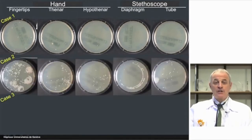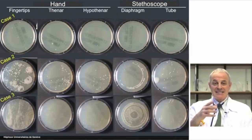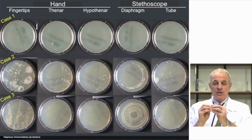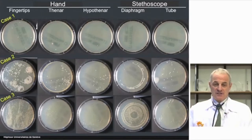Case number two: you see here a density of colonization on fingertips that is much higher, correlated with a modest but still very significant colonization of the diaphragm of the stethoscope as well as the tube of the stethoscope. Case number three is very remarkable — a very high density of fingertip colonization, together with a high density of thenar and hypothenar colonization, and a very high density of stethoscope membrane and tube colonization.